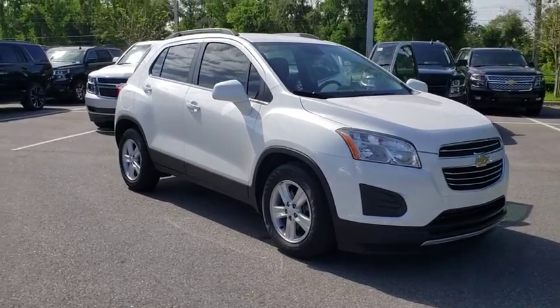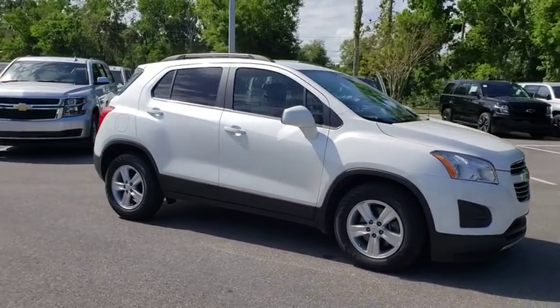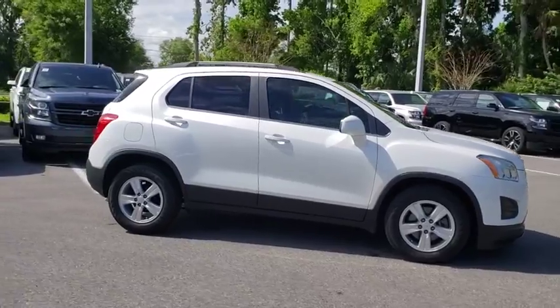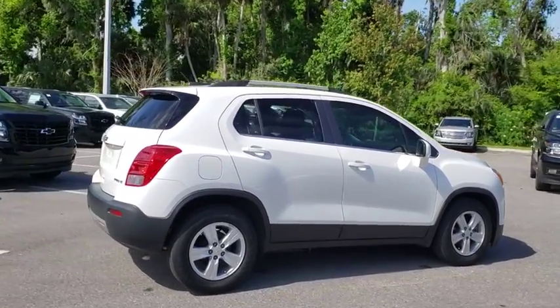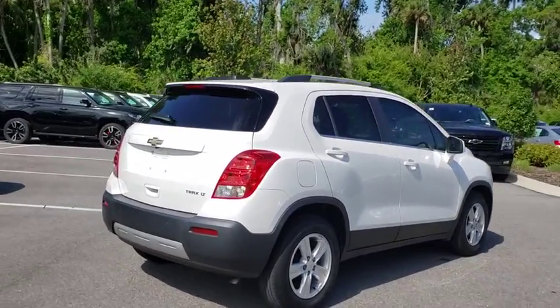The 2016 Chevrolet Trax. The Trax is tiny on the outside but remarkably spacious within. It comes with a clean and modern interior. This vehicle has less than 30,000 miles.